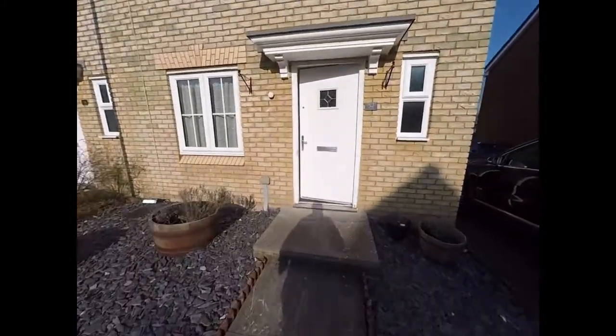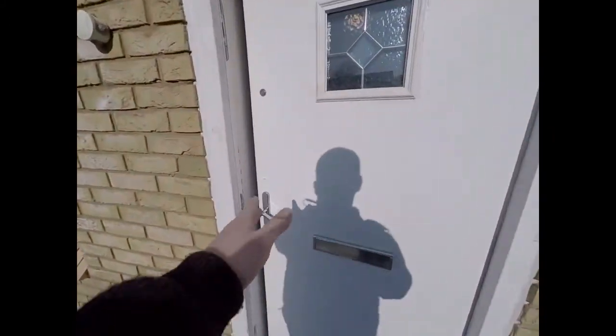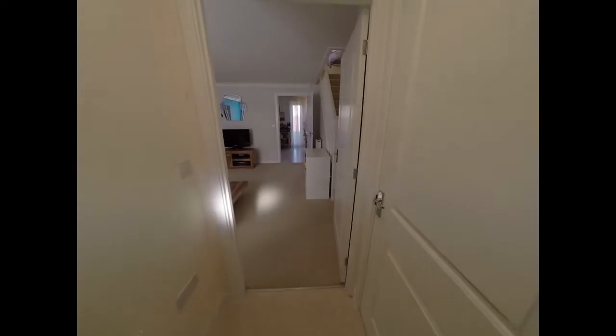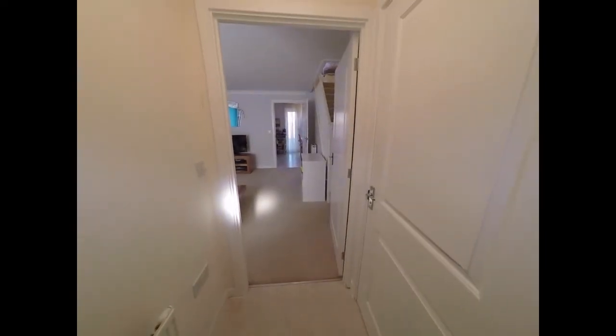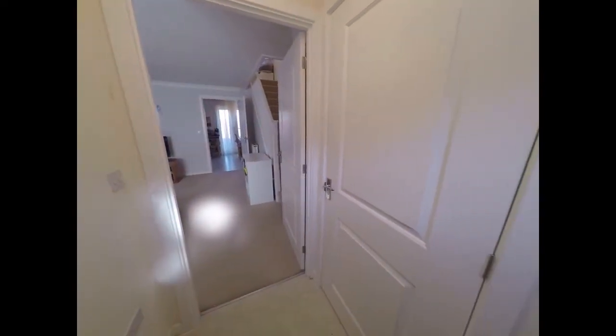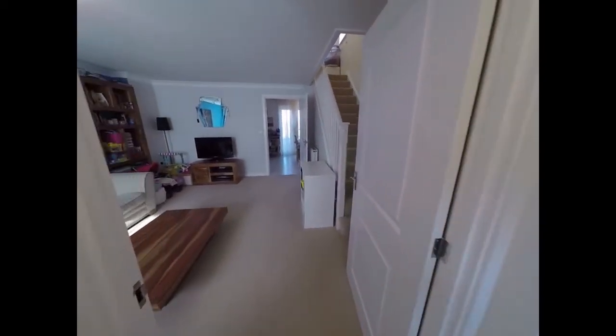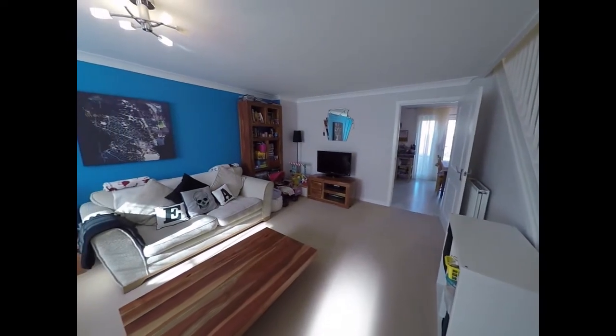We'll enter the property now through the front door and we enter into this entrance area here. We have a downstairs toilet to our right here and we step into the main living room.